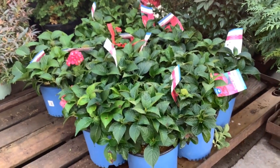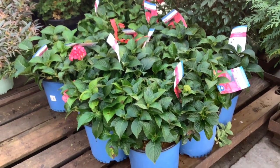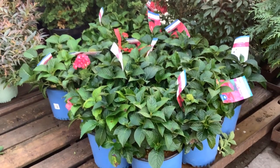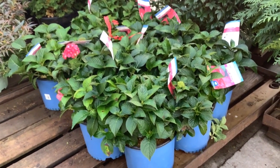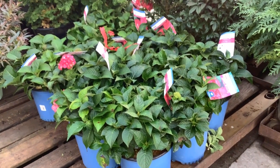We've seen a lot of paniculatas, and here are some macrophyllas. This is Summer Crush. We have them in the houses — the foliage is looking good for this time of the year, because they've been in the houses and they haven't hit it cold yet. Looking good here — Summer Crush 3-gallons.